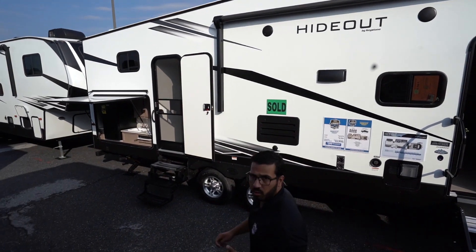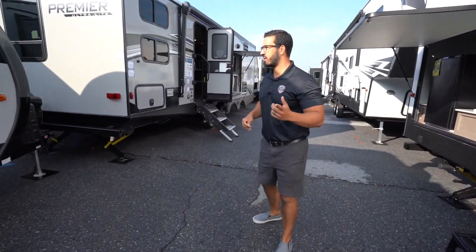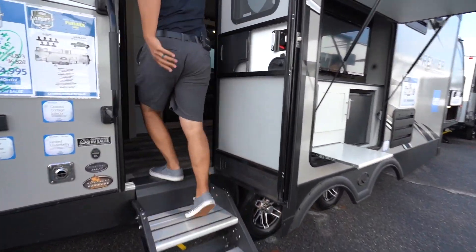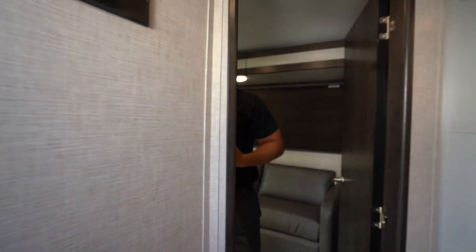And if you're looking for a bunk model — you have a family and you don't want to make up the bed every night — that's not an issue. Come right in here, we have the 34BI. Take a step right in the back, and here it is: you have a quad bunk model.